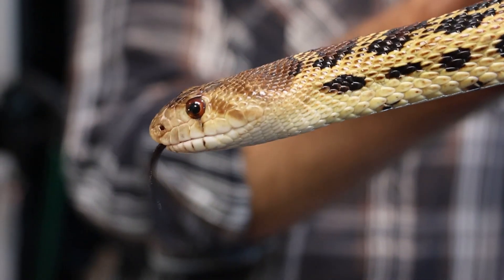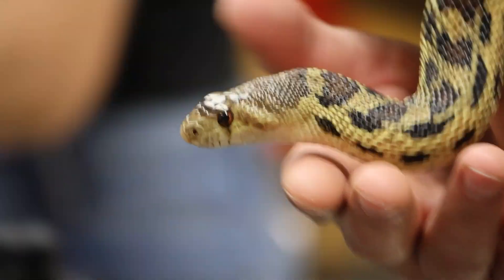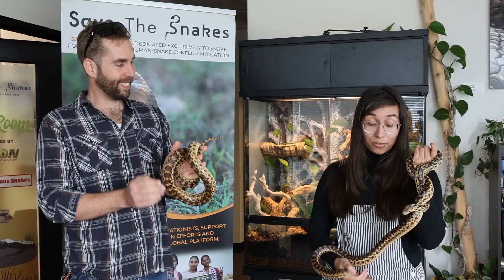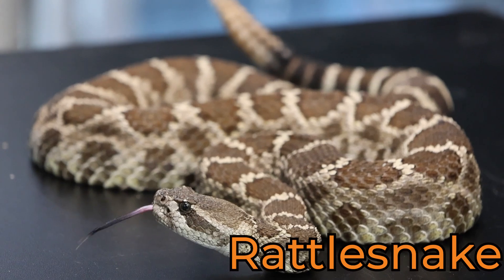This is a big beautiful male and his name is Sunflower. He is a great harmless non-venomous snake and he's wonderful for our school programs. Gopher snakes around here are often confused as being rattlesnakes.